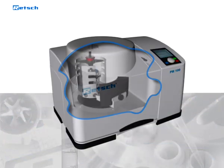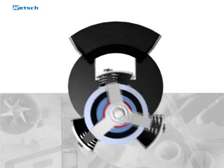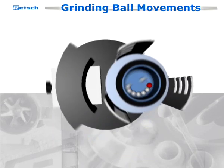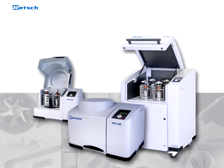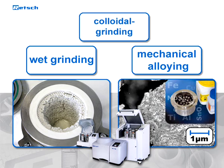In a planetary ball mill, the grinding jar rotates about its own axis and in the opposite direction around the common axis of the sun wheel. This produces grinding ball movements with high pulverizing energy. The combination of impact and frictional forces results in a high degree of pulverization. Each planetary ball mill can also be used for wet grinding, mechanical alloying, or colloidal grinding.